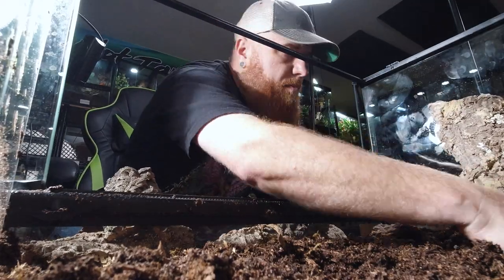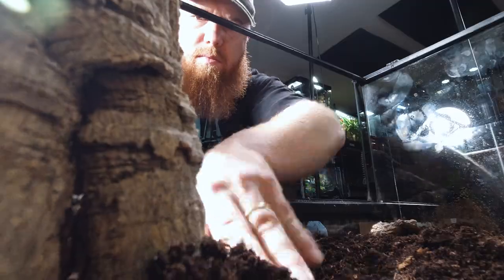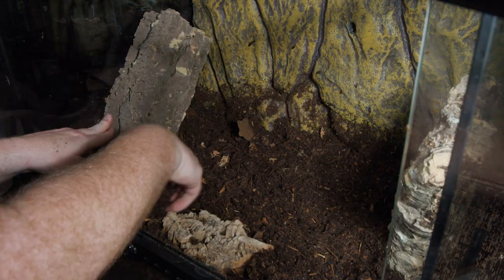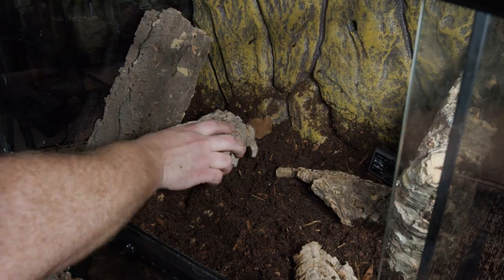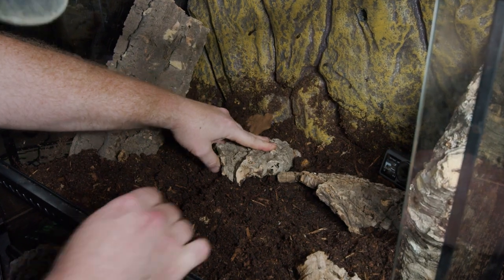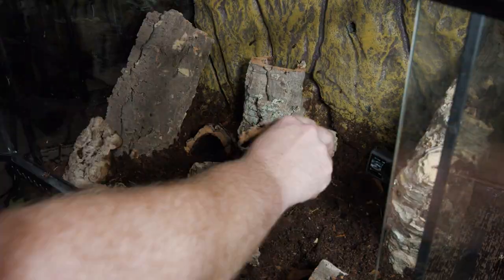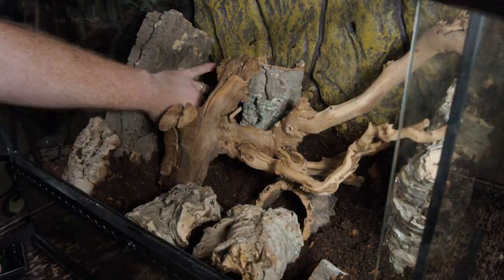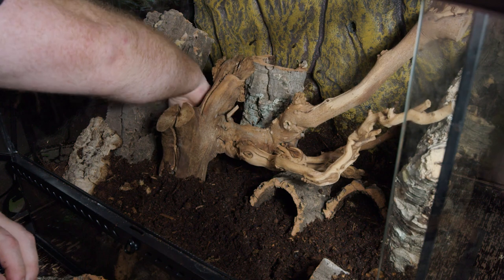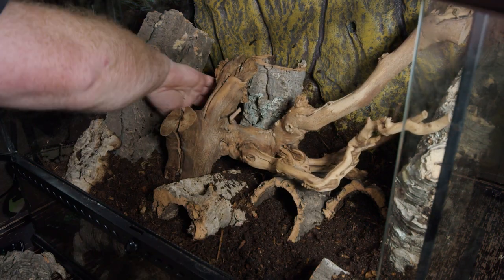Starting off, I'm putting all the long, tall pieces in first. This is a front-opening enclosure, so I don't want to get them too close to the door because I don't want them to web the door shut. I might actually get a couple more tall pieces because that really doesn't provide as much cover as I thought, but I've got another couple pieces of wood too, so we'll add some of these other hide-type pieces.